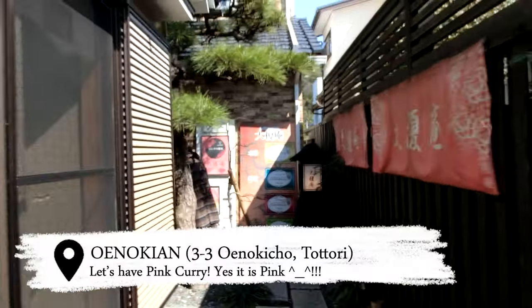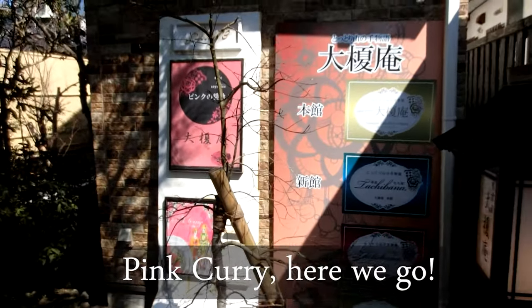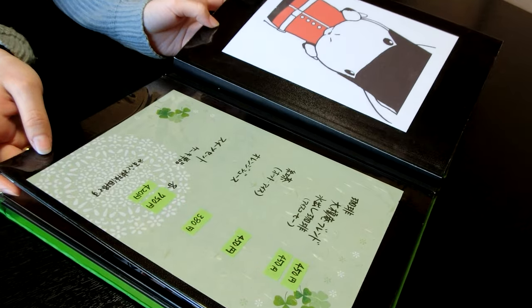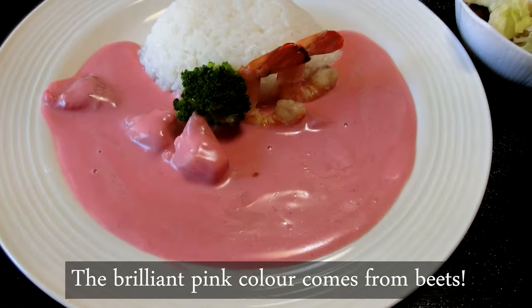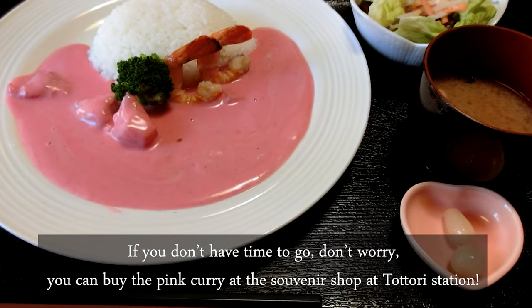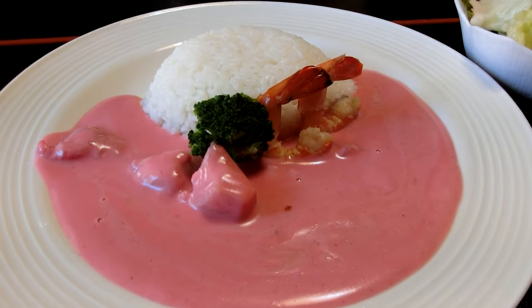If you are hungry and want to try something unique, then try the pink curry at Ōe no Kian. The brilliant pink color comes from beets and it tastes great. If you don't have time to go, don't worry — you can buy the pink curry at the souvenir shop at Tottori station.